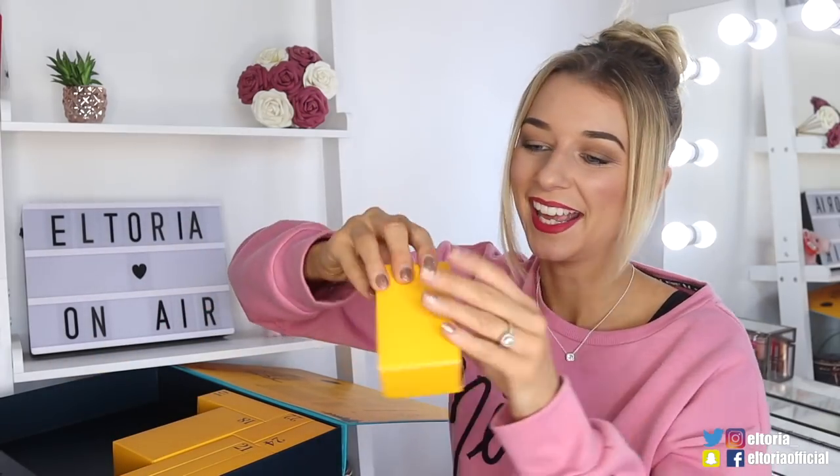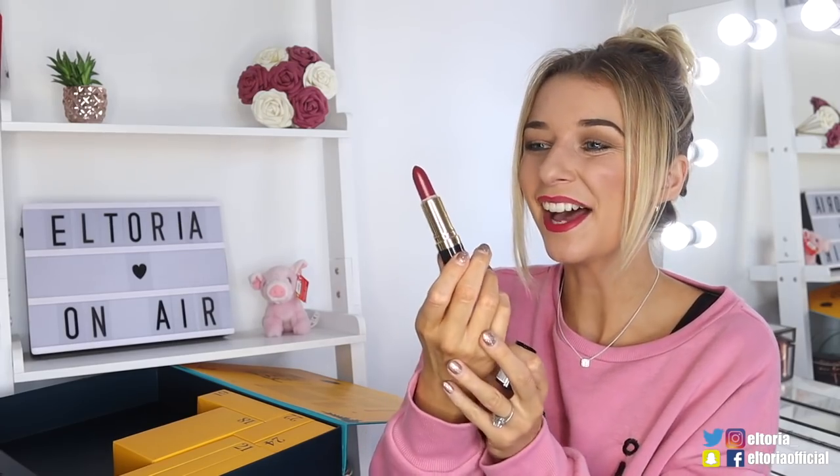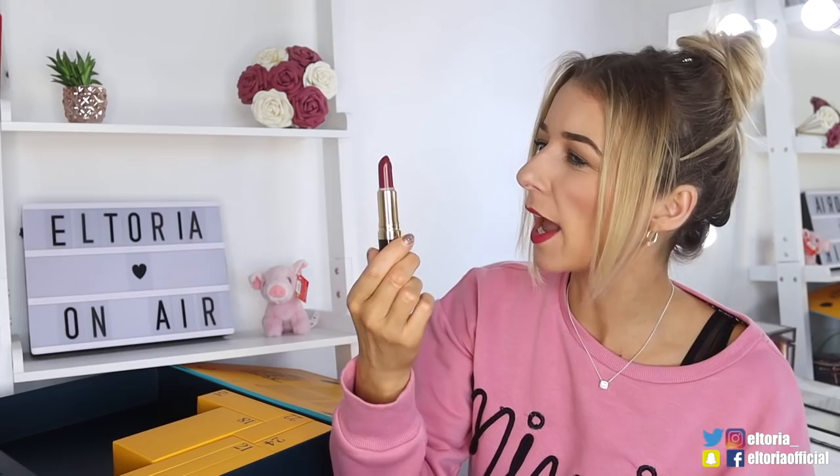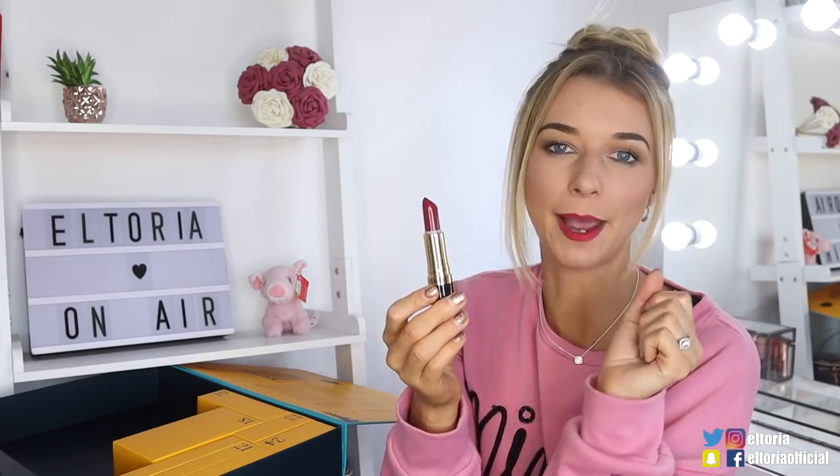Box number seventeen — we've got lipstick! This is a Bombshell Red and this is by Revlon. It's a lovely red — it's not like a balloon red or the orange side of red. It's more like berry red, like a burgundy berry red.